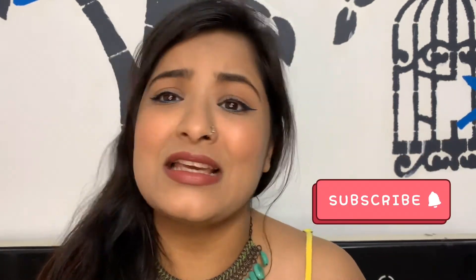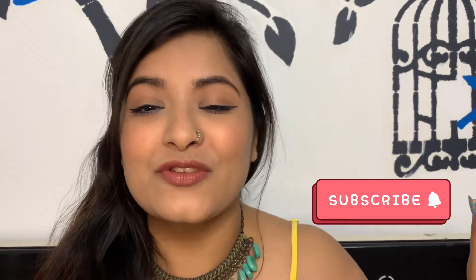Before starting the video, please make sure to subscribe to my channel — that would mean the absolute world to me — and hit that notification bell so you could be notified every single time I upload a new video. Now let's just get into the video.